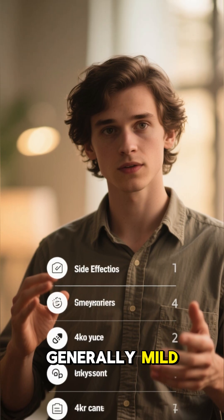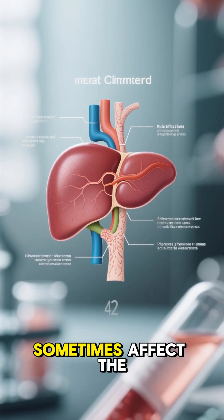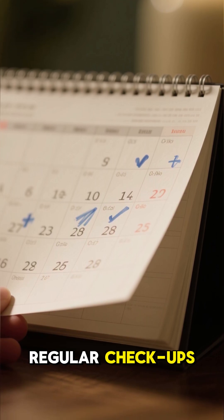Side effects are generally mild, such as nausea, stomach upset, or headache, but it can sometimes affect the liver, so long-term use usually comes with regular checkups.